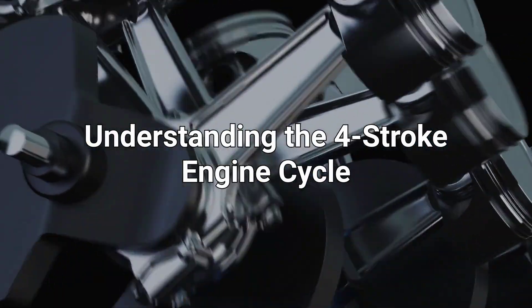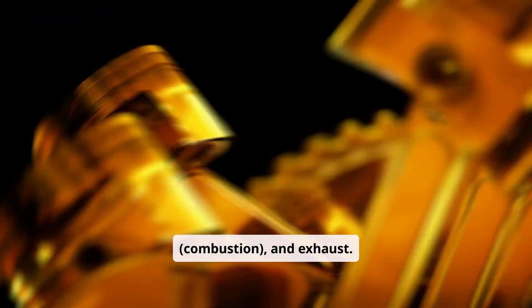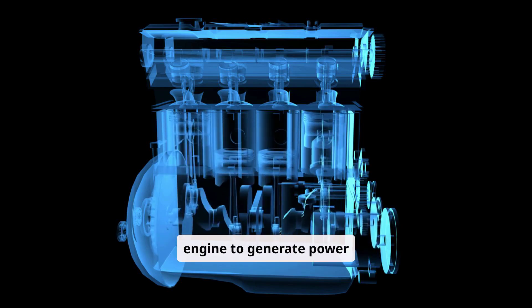Understanding the four-stroke engine cycle. The four-stroke engine operates through four sequential phases: intake, compression, power, combustion, and exhaust. These phases work together to complete one cycle, enabling the engine to generate power efficiently.